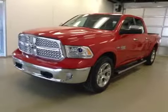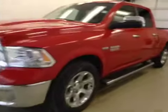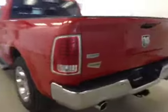This is stock number A4760, a 2014 Dodge Ram 1500 Laramie Crew Cab, four-wheel drive. Exterior color is flame red.